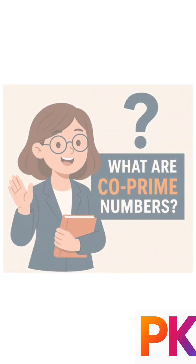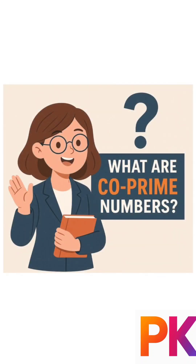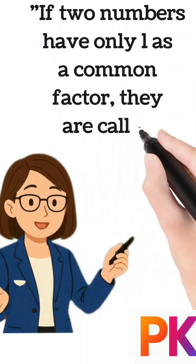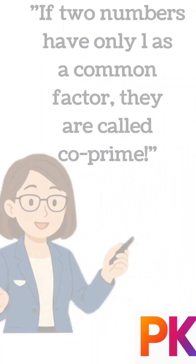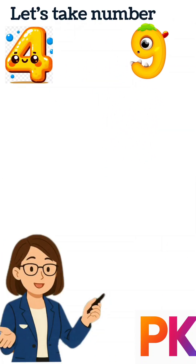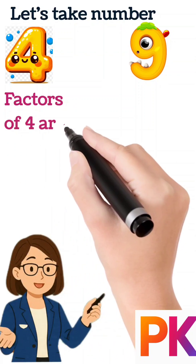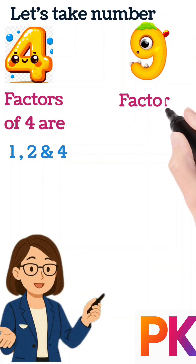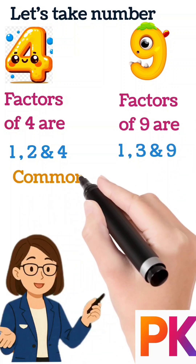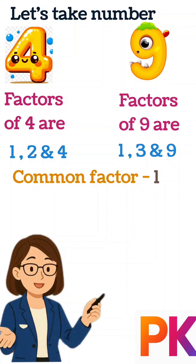Hello learners! Today's quick question is: what are co-prime numbers? If two numbers have only one as a common factor, they are called co-prime numbers. Let's take two numbers, four and nine. The factors of four are one, two, and four. The factors of nine are one, three, and nine. The only common factor is one.